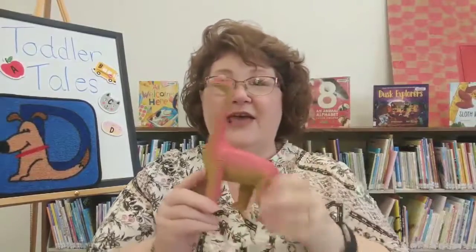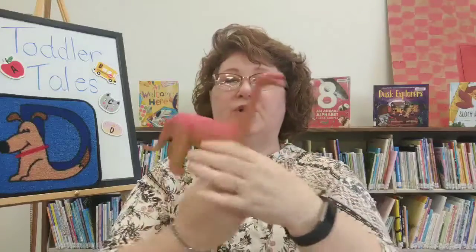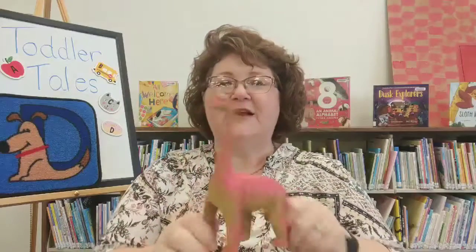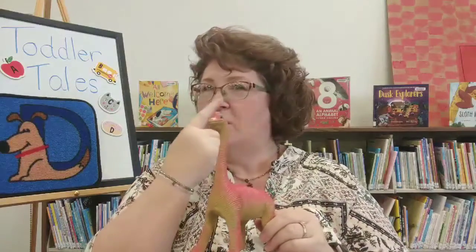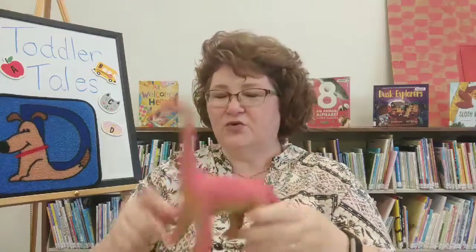Boys and girls, we're going to do a little song with our dinosaur friend, Mr. Dinosaur. Dinosaur, dinosaur, turn around. Dinosaur, dinosaur, touch the ground. Dinosaur, dinosaur, reach up high. Dinosaur, dinosaur, wink one eye. Dinosaur, dinosaur, touch your nose. Dinosaur, dinosaur, touch your toes. Dinosaur, dinosaur, slap your knees. Dinosaur, dinosaur, sit down please.